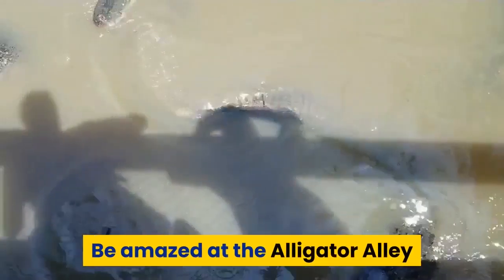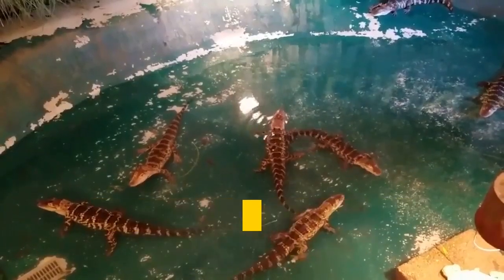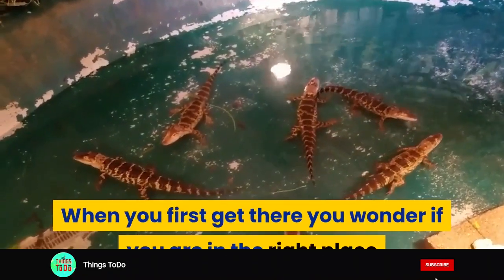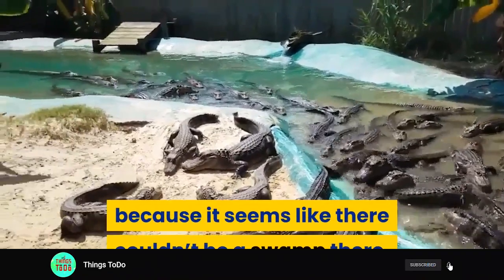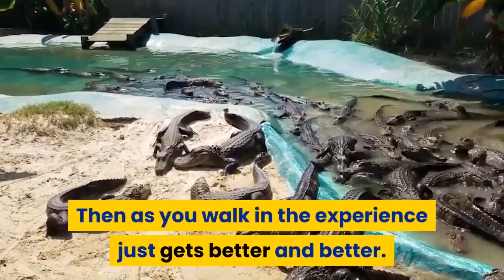Be amazed at Alligator Alley. We had heard amazing things about Alligator Alley so we were super excited to check it out. When you first get there, you wonder if you are in the right place because it seems like there couldn't be a swamp there. Then as you walk in, the experience just gets better and better.